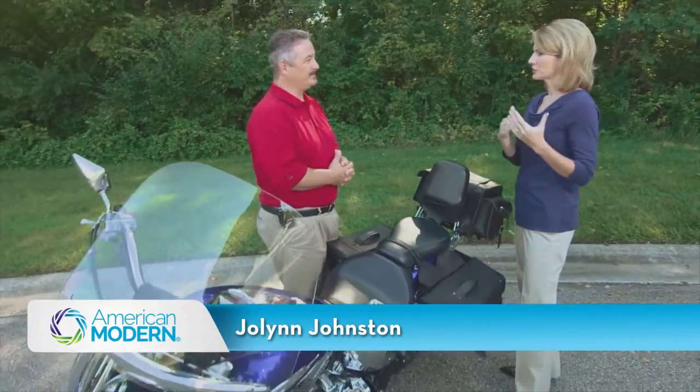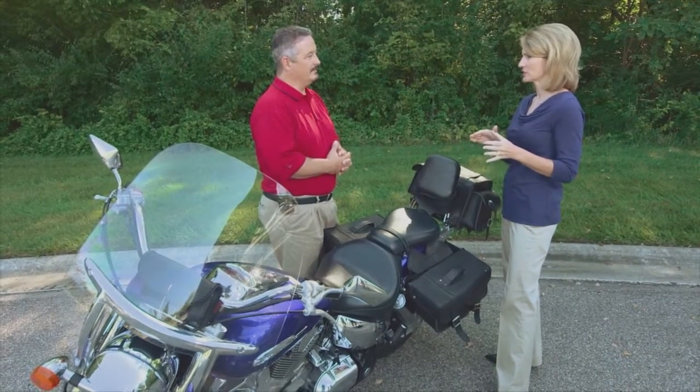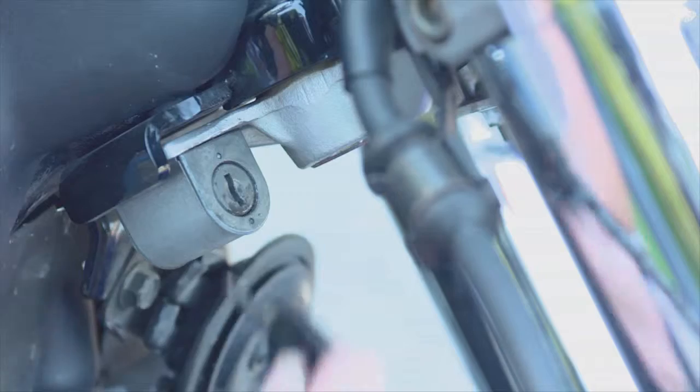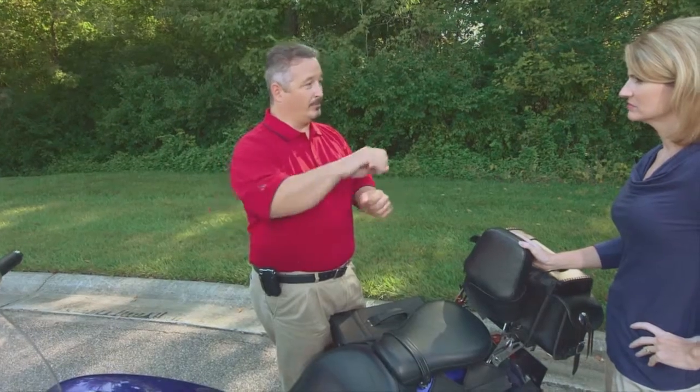Hi Rick. Now we use multiple layers of locks to secure our homes, but how do we use multiple layers of locks to protect our motorcycles? Well, there are several options. First off is your ignition lock that keeps the bike from starting. You also have a front fork lock which will lock the front suspension all the way to the left, so if somebody tries to just push your bike away, it's going to push it in circles.